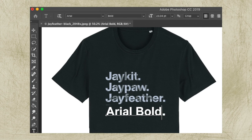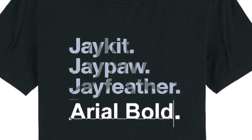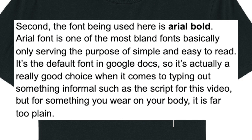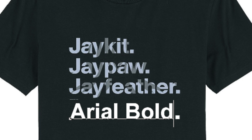Second, the font being used here is Arial Bold. Arial is one of the most bland fonts, basically only serving the purpose of being simple and easy to read. It's the default font in Google Docs, so it's actually a really good choice for typing out something informal like the script for this video, but for something you wear on your body, it's far too plain.